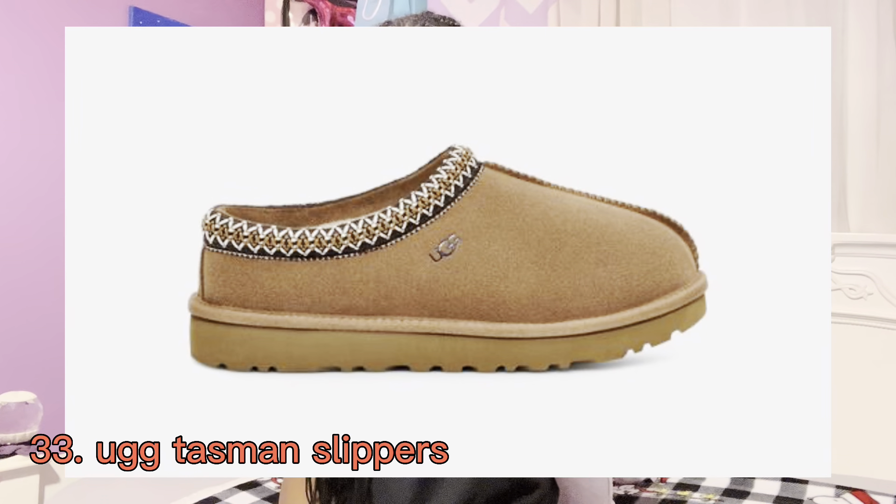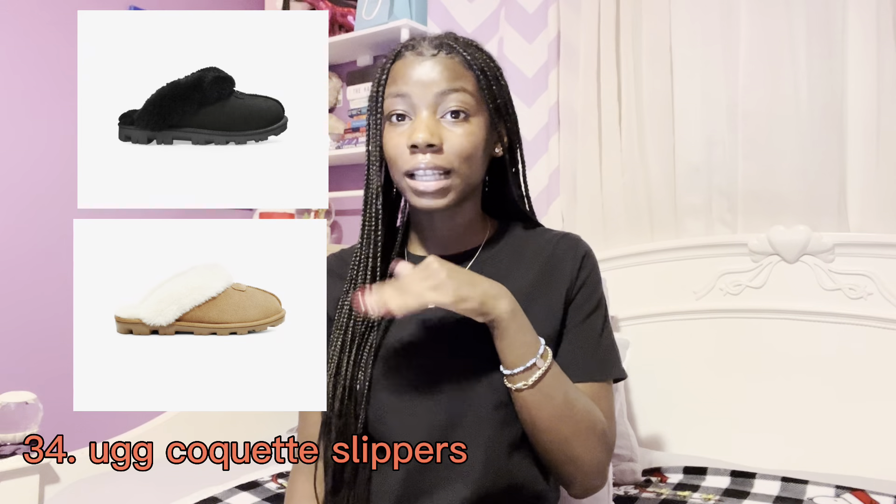The next section is footwear. I love shoes, so there are a couple on here. The first item are UGG slippers — UGGs are so popular, especially the UGG Tasman slippers. The ones I really like are the UGG Coquette slippers — there will be a picture on the screen. Another UGG option is the UGG mini boot.